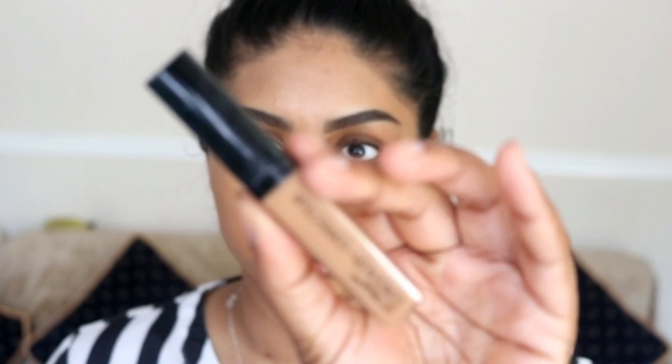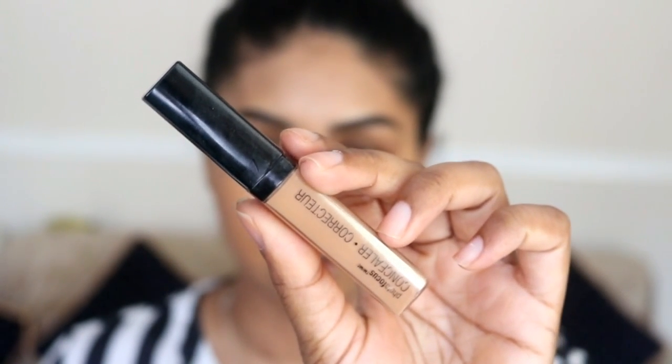I'm then going to use the Wet n Wild Photo Focus Concealer — this one's in the shade Medium Deep Tan.